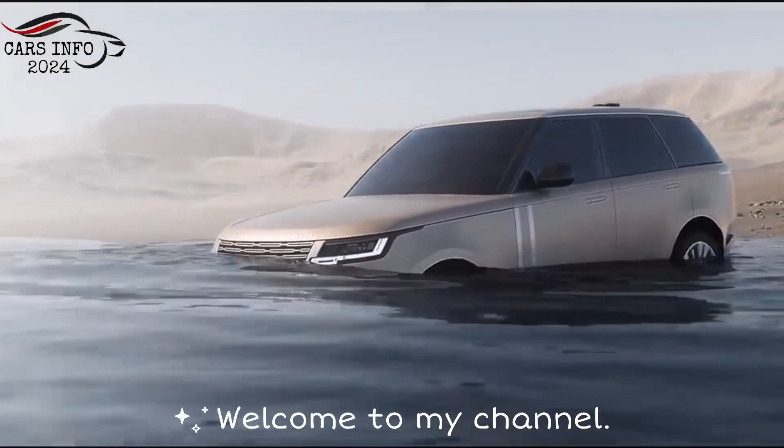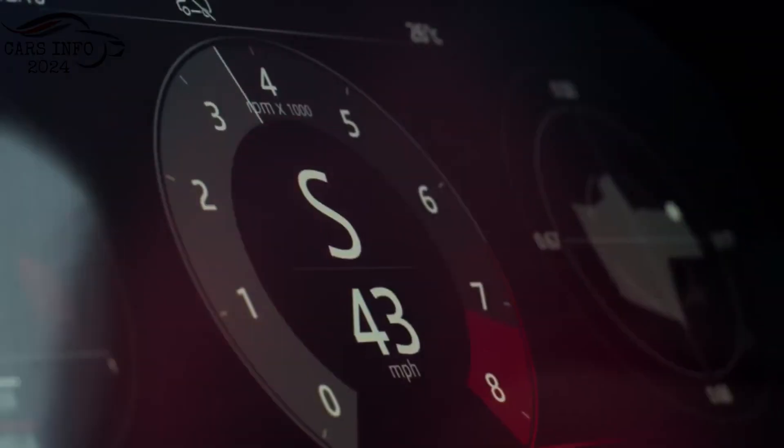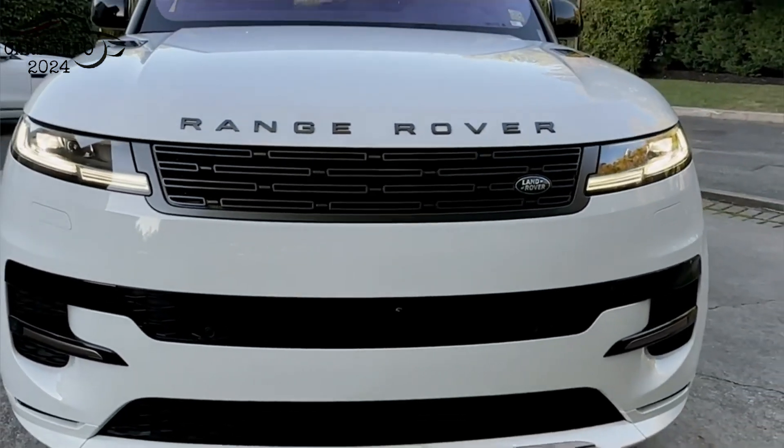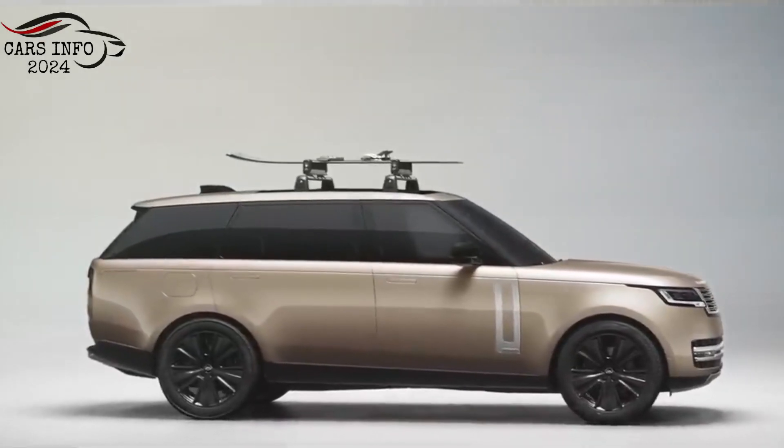Hey everyone, welcome to my channel CarsInfo 2024. Today, we're going to be talking about the 2024 Range Rover Sport. This luxurious SUV is the latest and greatest from Land Rover, and it's packed with new features and technologies.